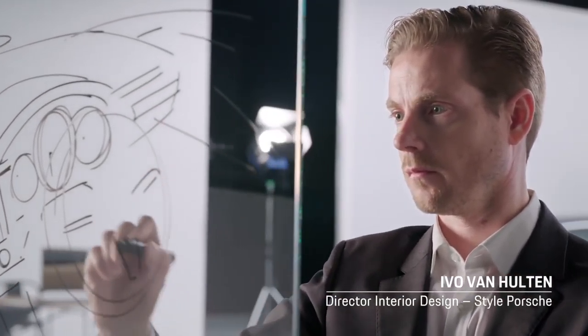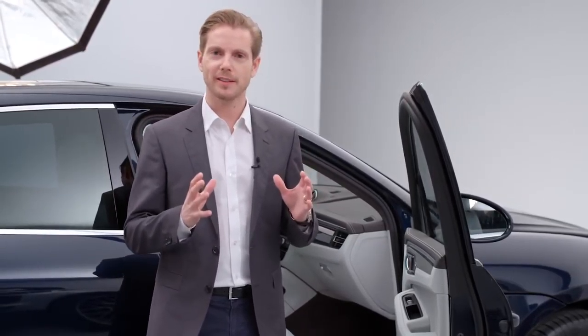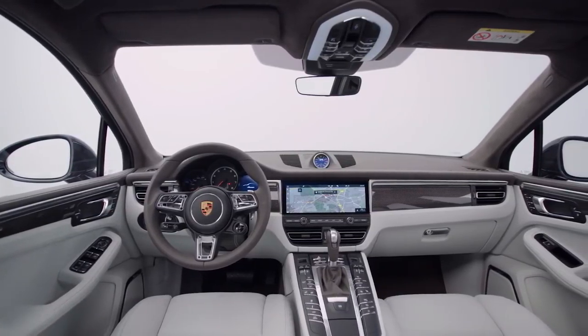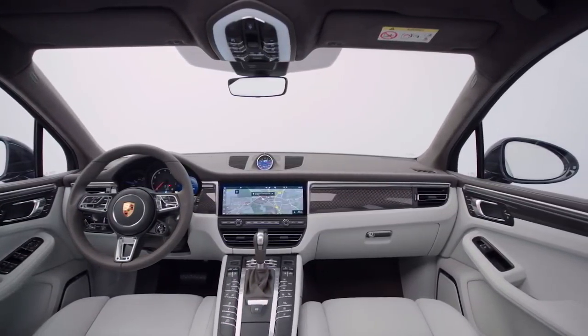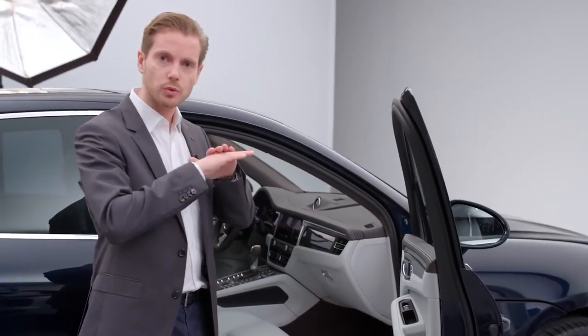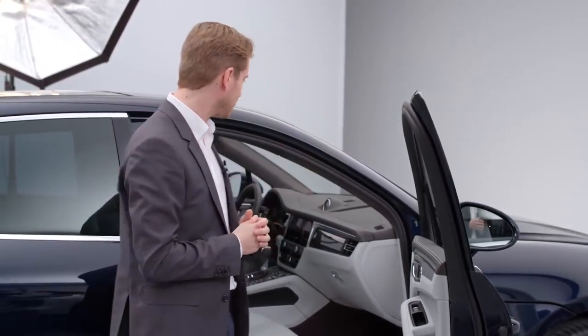Our focus for the interior design of the new Macan was obviously to ensure that it looks like a genuine Porsche. For us, this meant decisions like aligning the dashboard horizontally, as you can see here. This feature beautifully emphasizes the width and delivers an uncluttered finish. The driver's attention should be on the road, after all.